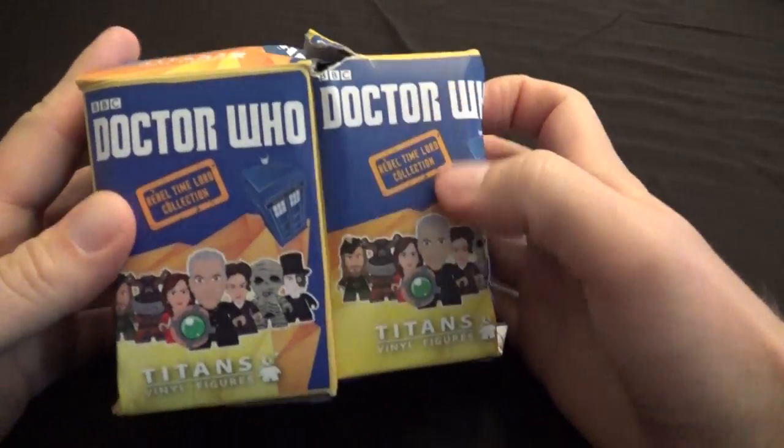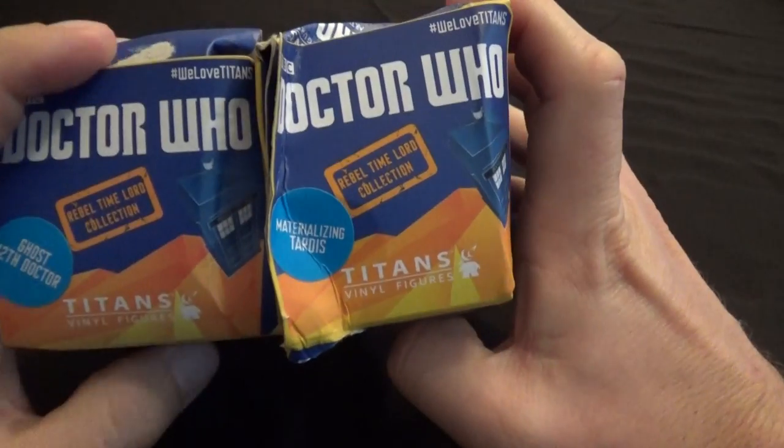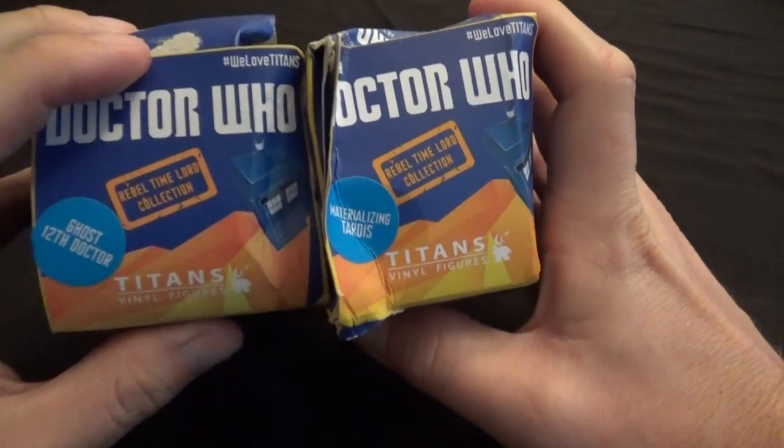Hey everybody, The Real Deal here. I've got a quick unboxing for you today. I've got the two Doctor Who Sandy Gill Comic Con exclusives from this year, from 2016.